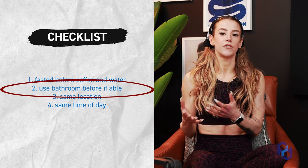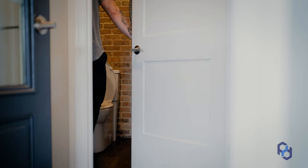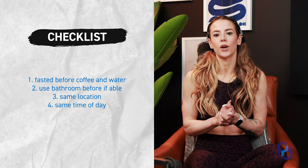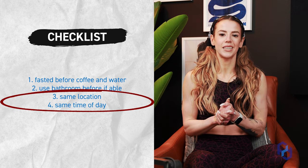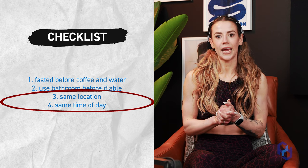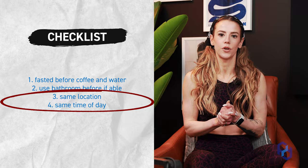Also use the bathroom first if you're able to, and make a note to your coach if you normally have a bowel movement before or after those photos, just so we have an accurate idea of what's going on. Take them in the same place for comparison, and around the same time every day for consistency, so the coach can see what's going on in those photos.